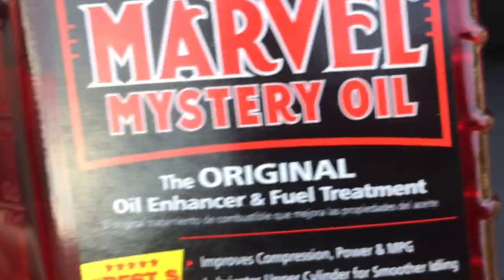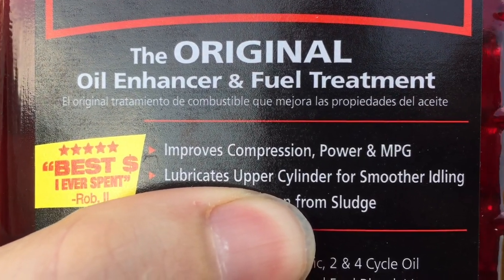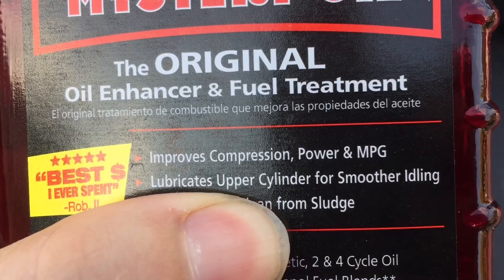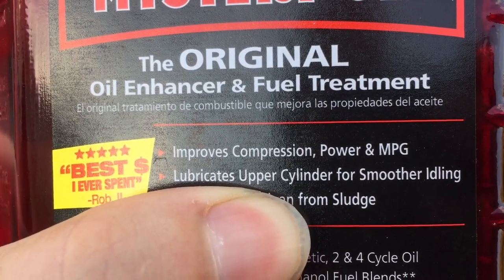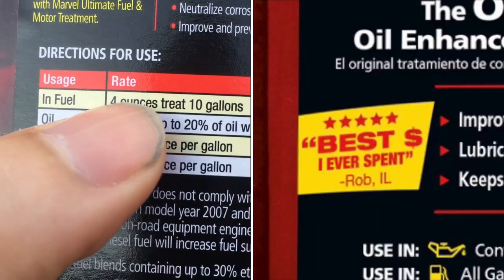I performed a test, and these are my results. In my experience, it may have helped a little, but I don't really have any conclusive information to say one way or another. I would recommend trying it for yourself and drawing your own conclusions. Maybe you will experience a noticeable difference if you have significant lifter tick — maybe it'll help. I have had a lot of people swear by it, which is why I tried it.